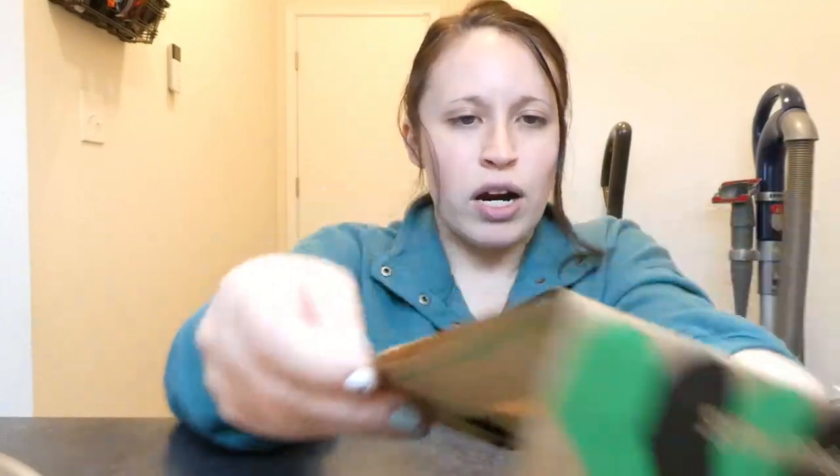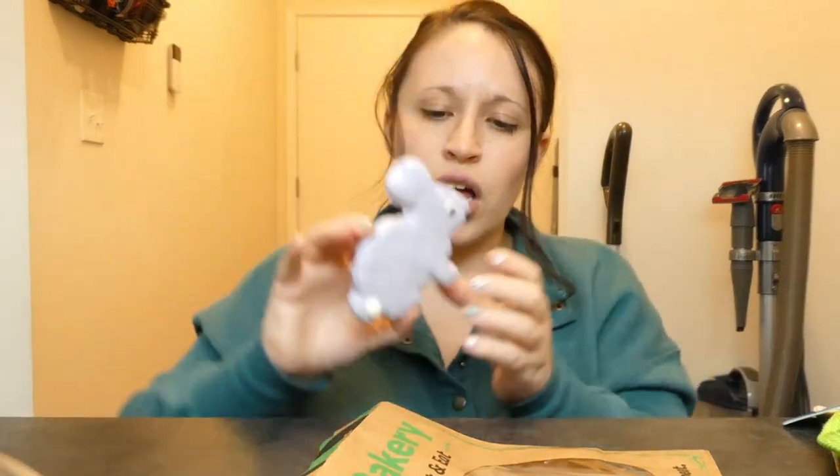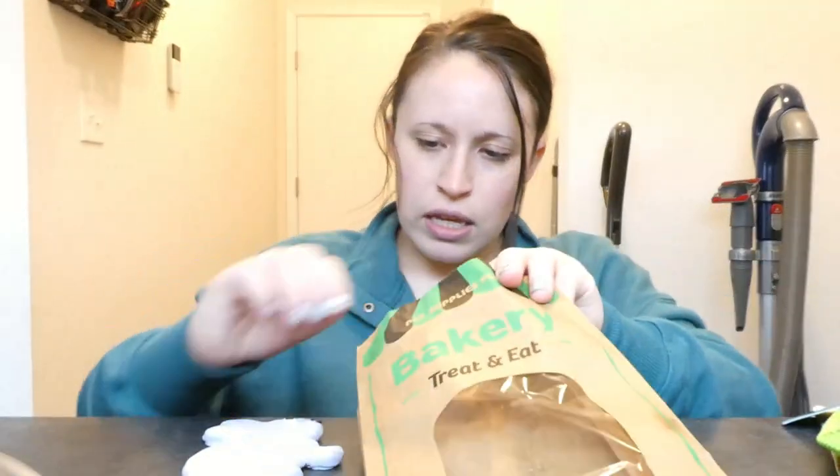We picked this up from our pet bakery — look how cute this is! It's a little bunny treat. Her favorite color is purple, so we got her the purple one. If you are by a Pet Supplies Plus — I don't know if they have those anywhere but Ohio — go to their store, they probably have a bakery where you can pick out seasonal treats: birthday treats, Halloween, Christmas, Valentine's Day, birthdays, Easter — all kinds of stuff.